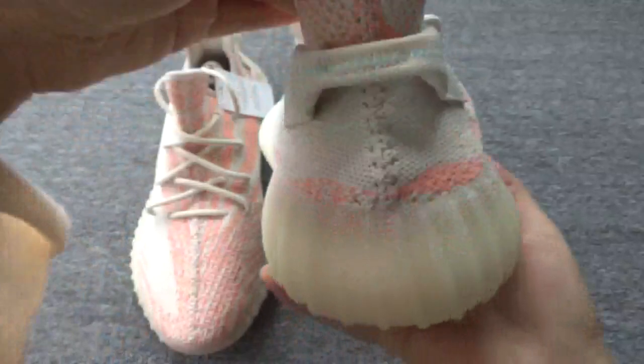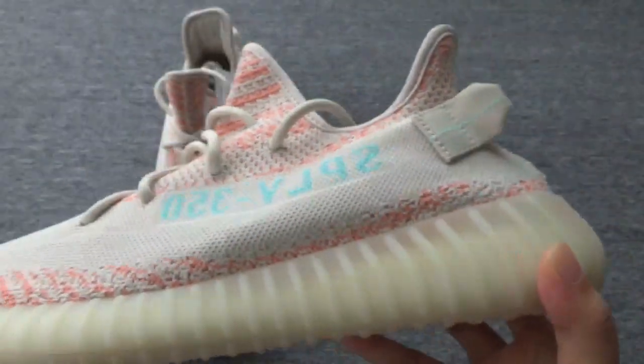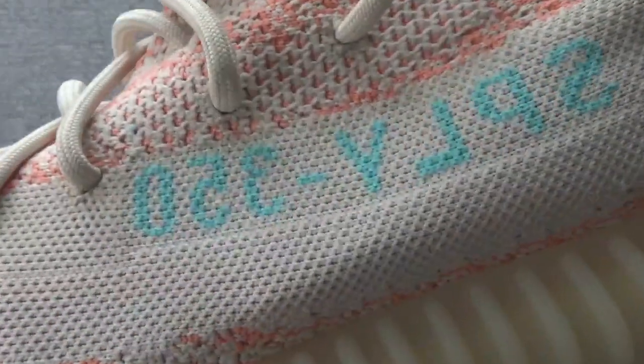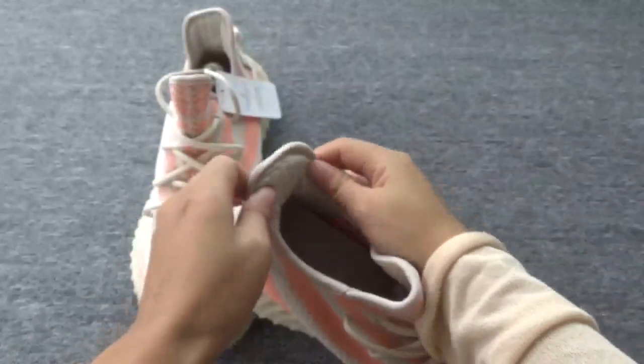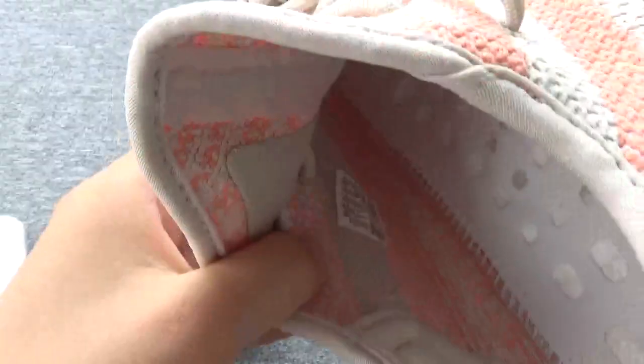Very cool. Back again, the other side — so cool, right? And here, three stripes. This shows the inside — you can see, cool right? And the size tag.